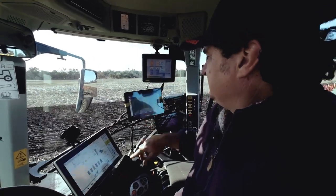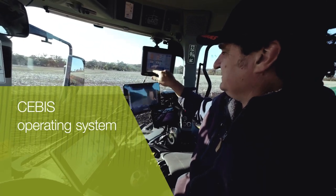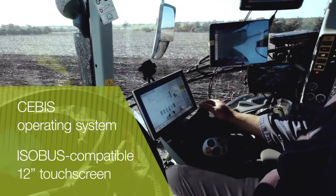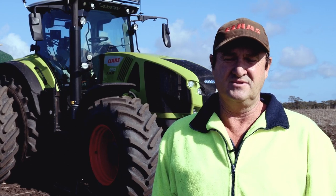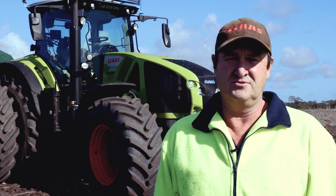The new Tier 3 Axion is controlled via the Cebus operating system, which features a multi-function control lever and the new ISOBUS-compatible 12-inch touchscreen display in the right-hand armrest. You just preset your cruise control, push a button and the tractor does everything else — it works out the revs, the speeds, the gears, the whole lot. You just push the button and it does the thinking for you at a constant speed.